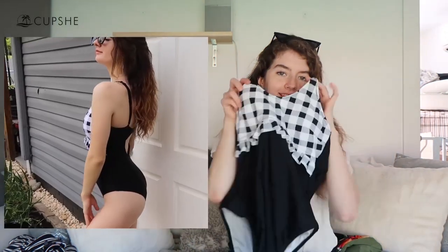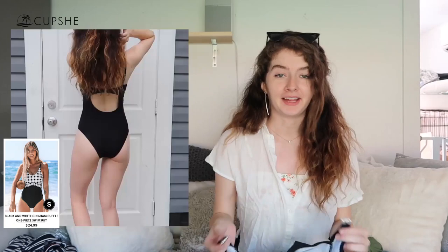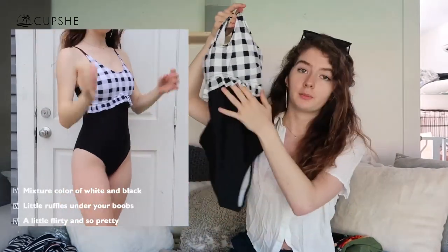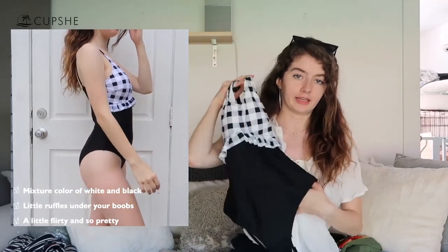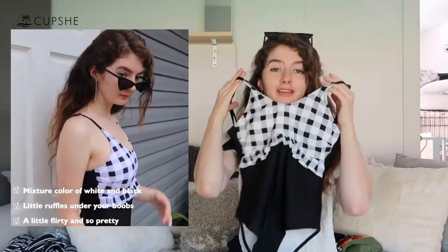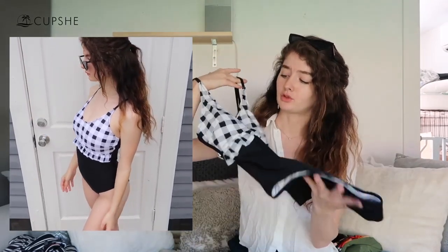The next one is this black and white cute one. This one is also a one piece, which I think is so cute. It comes all the way up tight on your belly and then it has these little ruffles under your boobs, and I think that is so flirty and cute. It also has good material and it fits very nicely. I really enjoyed this one too.